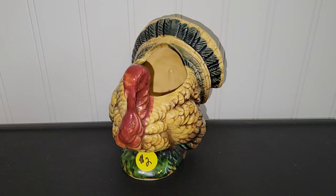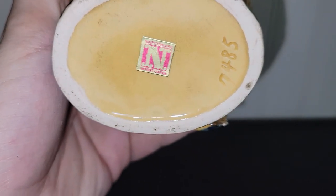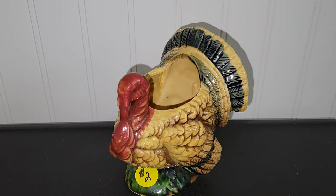I hadn't been to this thrift store in months and months, and I think I remember seeing this there the last time I was in. It's a Napco turkey planter, probably from the 1960s judging by the foil sticker on the bottom, and I paid $2 for it. I'll definitely be selling that around fall time. I'm always trying to pick up seasonal items cheap because people love to decorate for the holidays, and vintage is usually better.